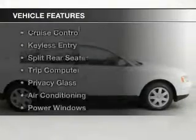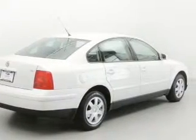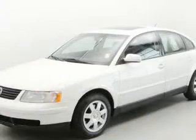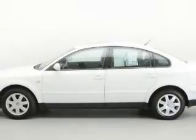The features include a sunroof, tilt and telescopic steering wheel, an alarm system, cruise control, keyless entry, split rear seats, a trip computer, privacy glass, air conditioning, and power windows.